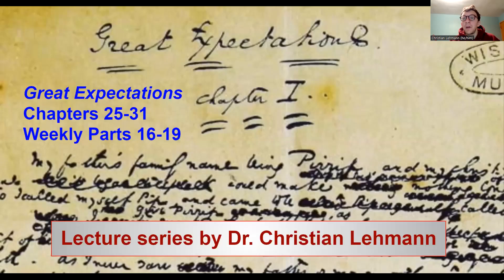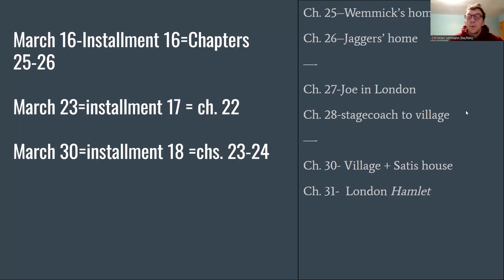Hello and welcome to episode 5 of Reading the Victorian Novel: Charles Dickens's Great Expectations. In this installment we will be talking about chapters 25 to 31. In chapter 25 we go to Wemmick's home; chapter 26 covers Jaggers's home; chapter 27 Joe comes to London; chapter 28 Pip goes back to his village by stagecoach; and chapters 30 and 31 cover the village and Satis House, and Wopsle playing Hamlet.